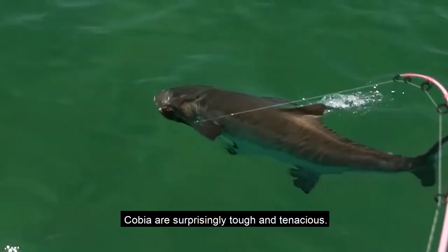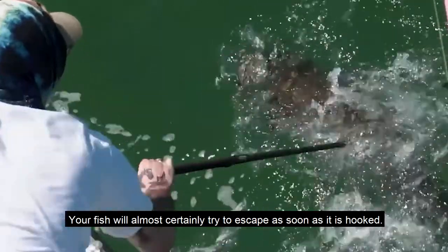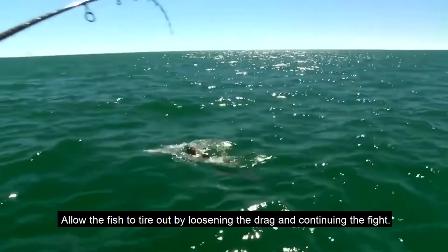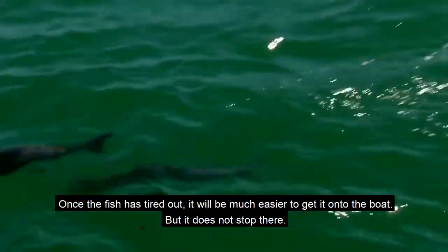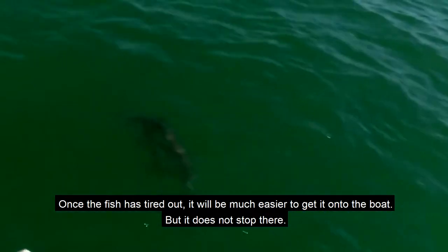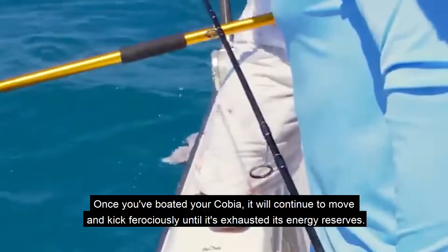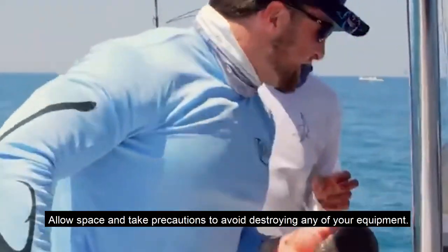Cobia are surprisingly tough and tenacious — your fish will almost certainly try to escape as soon as it is hooked. Allow the fish to tire out by loosening the drag and continuing the fight. Once the fish has tired, it will be much easier to get onto the boat. Once boated, cobia will continue to move and kick ferociously until exhausting its energy reserves, so allow space and take precautions to avoid damaging your equipment.